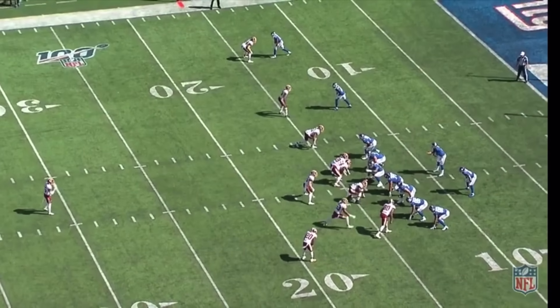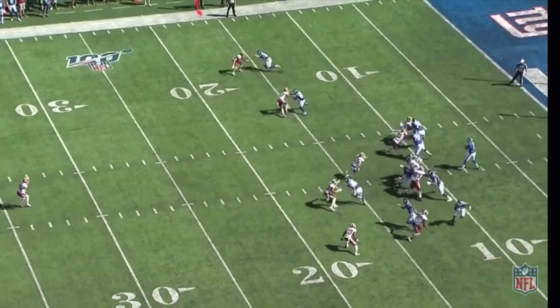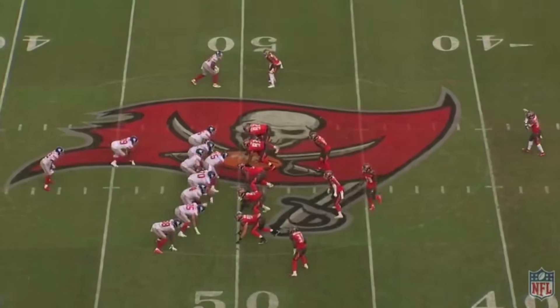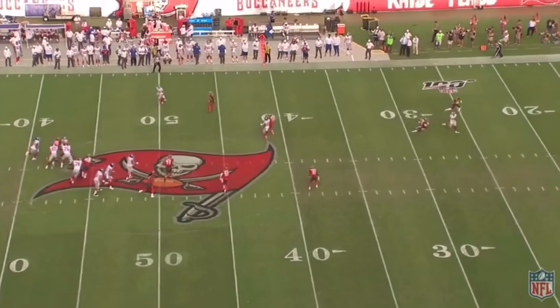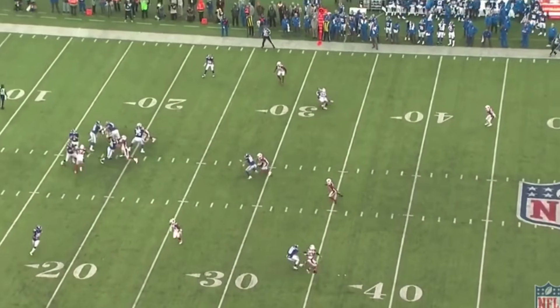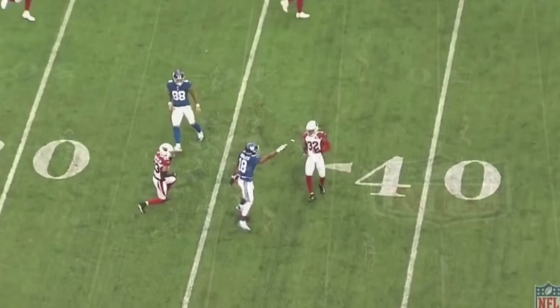Now another thing that Daniel Jones is pretty good at is throwing under pressure. He needs to get a little bit better, but he's pretty solid for now. Right here, he gets the ball off just in time before taking the hit — even though the pass was a little bit high, it was still a pretty good pass. Right here, he's getting chased off the edge, rolls over, throws the ball deep, and makes a big play by being able to throw under pressure. And right here, he gets the ball off with the line all in his face — a complete pass to move the chains.